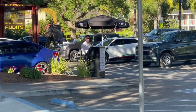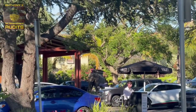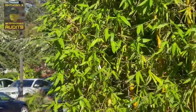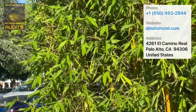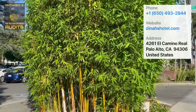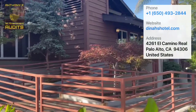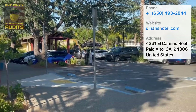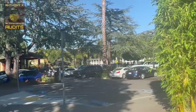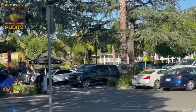All right, guys. We made it. Dinah's Garden Hotel, Palo Alto. I may be saying that wrong — go easy on me in the comment section, guys. Looks like we got the valet parking. Before we get into this, let me just give you a little history. Dinah's Garden Hotel is a family-owned and operated hotel in the heart of Palo Alto since 1957. They have 129 rooms, including suites. Prices range anywhere from about $199 up to almost $600 per night if you were to stay on a Friday or Saturday night.